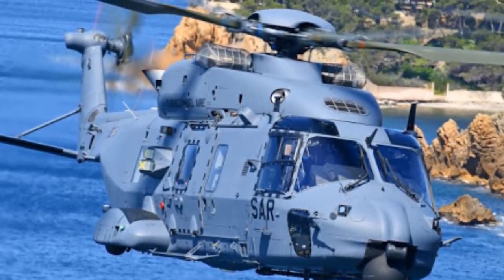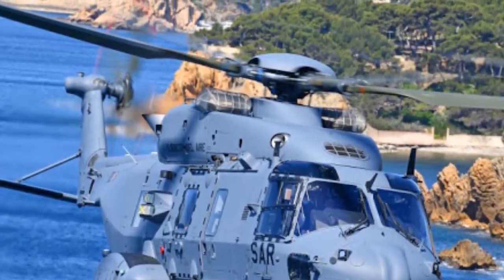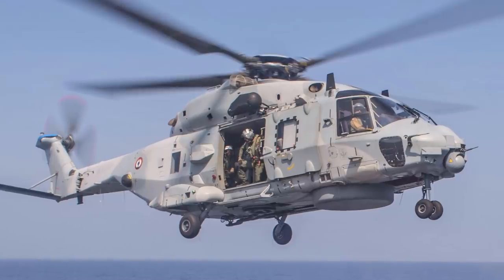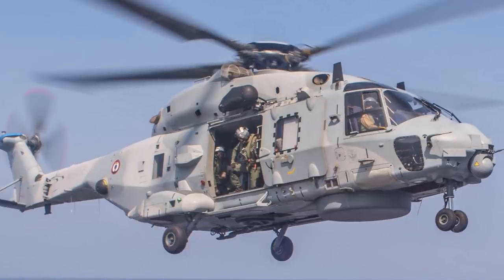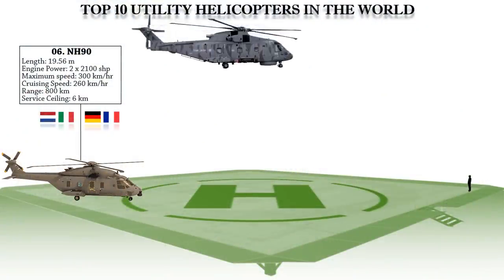Its advanced mission suite includes a 360-degree surface search radar, dipping sonar, forward-looking infrared, magnetic anomaly detector, and electronic surveillance measures. The helicopter can be armed with two MU-90, MK-46, or Stingray ASW torpedoes.